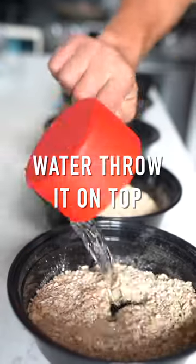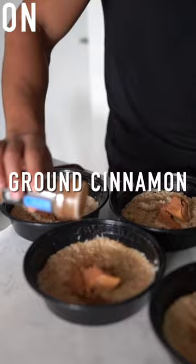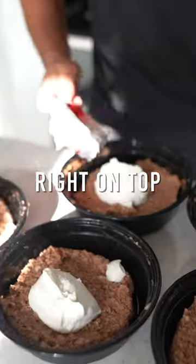For the oatmeal meal, add a cup of oatmeal and water to a container, throw it on top and microwave for three minutes. Then add cacao powder, ground cinnamon, peanut butter, and Greek yogurt right on top.